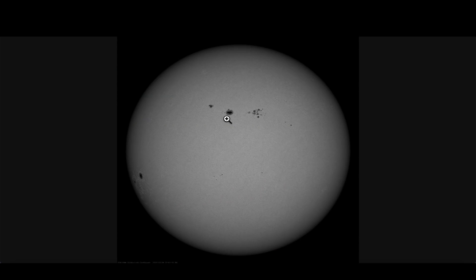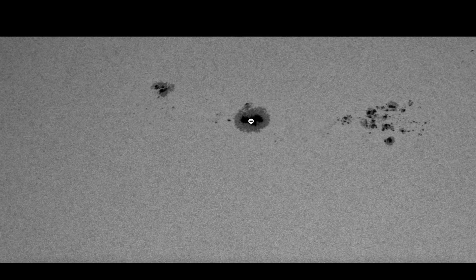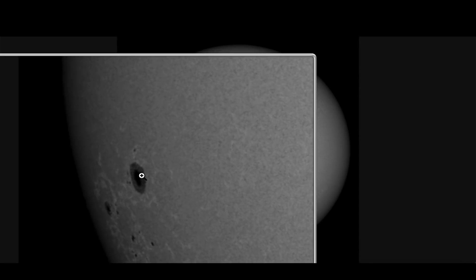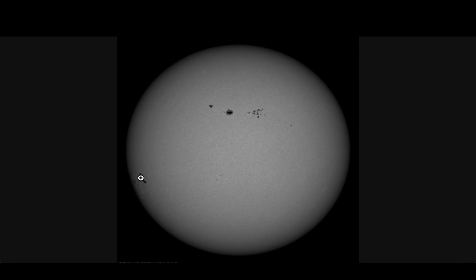Here's what the Earth-facing side of the Sun looks like right now. You can see the large sunspot — this is the one where all the activity originated, in this active region. We also have another active region with a couple of sunspots turning towards the Earth from the southeastern limb of the Sun.